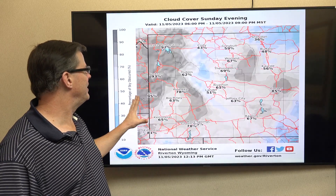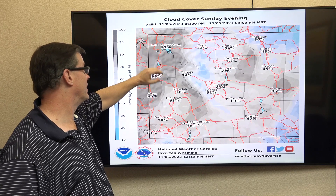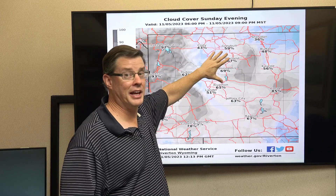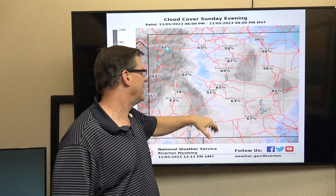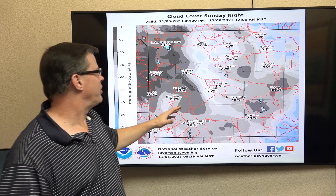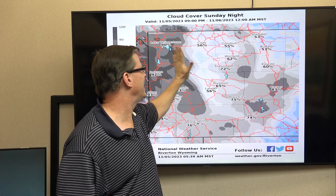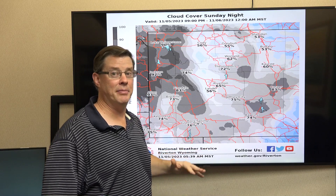Cloud cover is going to be the big concern. Unfortunately, those of you across the western mountains will see some rain showers, so not much chance of seeing it there. A little better chance east of the divide — there will be some breaks, but it's not going to be a clear night by any means. You've got to be patient. As we head toward the peak time the clouds are a little thicker, but there should still be some breaks. Further north will probably be the best chance, but just about everybody east of the divide should see some breaks between 6 p.m. and midnight.